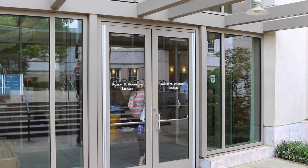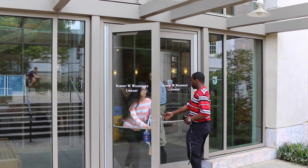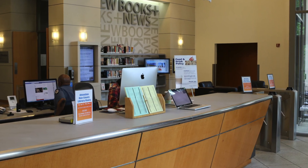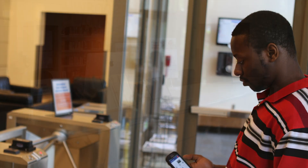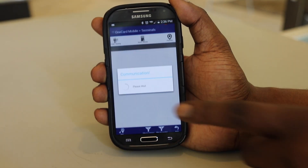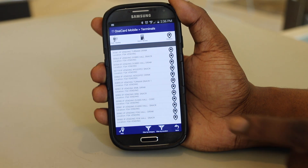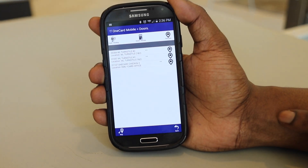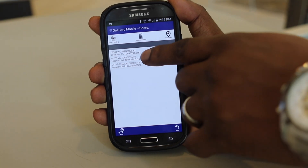Let's say you are going to the Woodruff Library and you have forgotten your ID. No problem. Just pull up the Emory OneCard Mobile app. Simply press the button that says OneCard Places, press Doors and Access, and then select the turnstile you wish to enter.